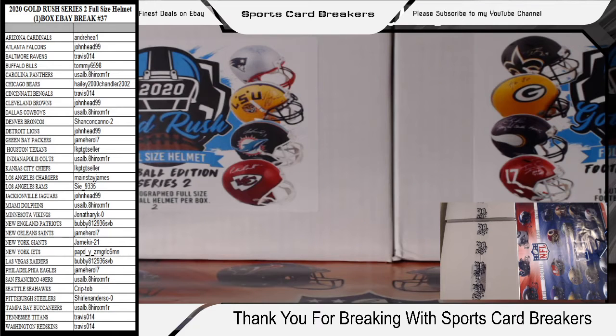Alright, once again everybody, welcome to Sports Card Breakers, known as Finest Deals on eBay. This is the last break of the night. We had a jersey break at 7:15 — we had a Derwin James with the Los Angeles Chargers. Let's see what we hit tonight on this full-size helmet. This is the 2020 Gold Rush Series 2, it's a full-size helmet, one box, eBay break number 37.